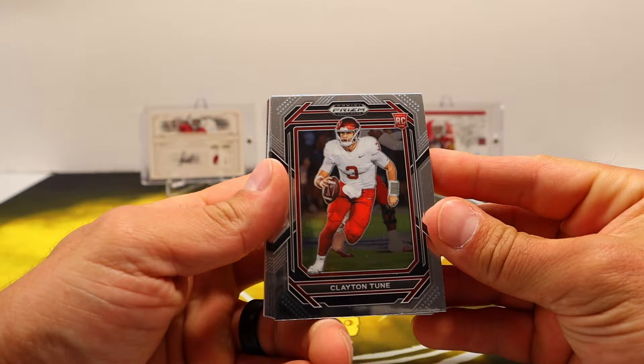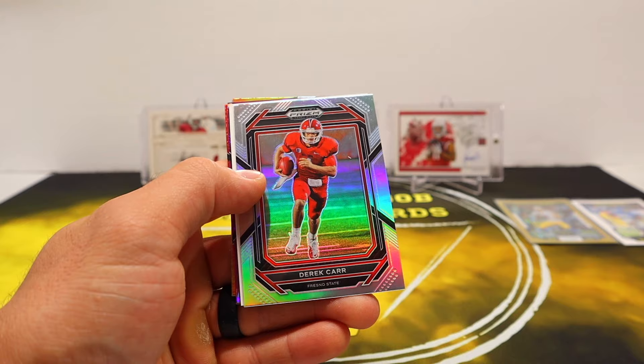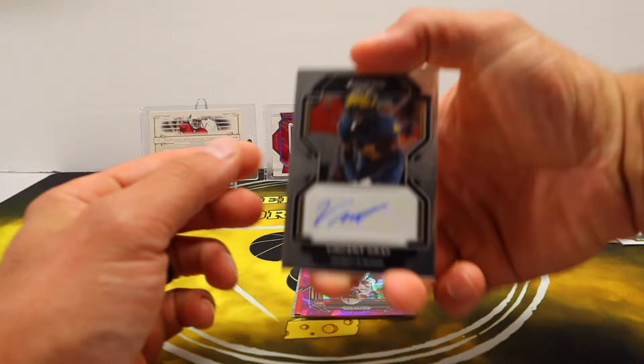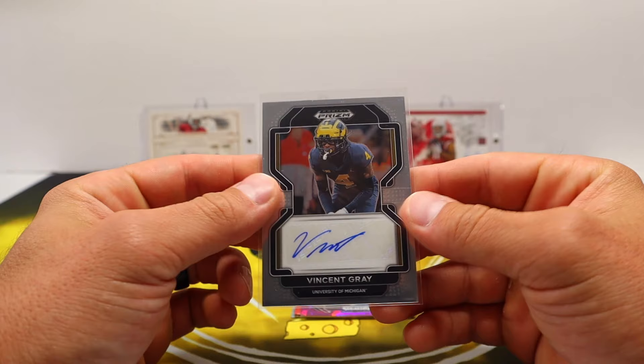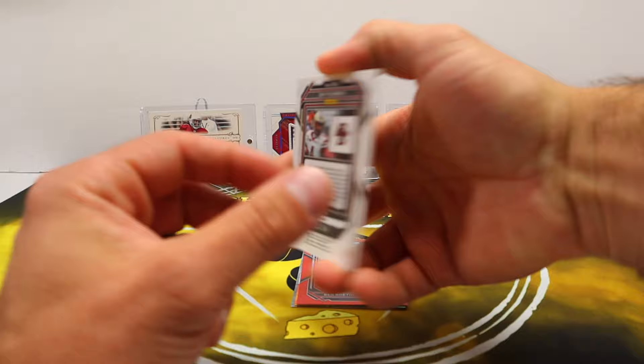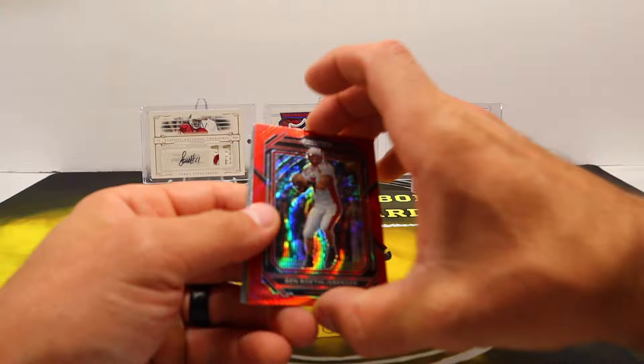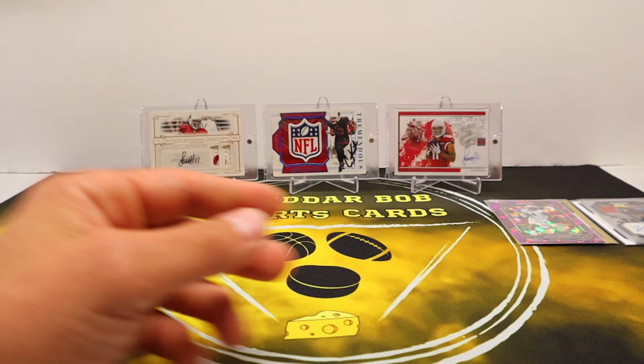Alright, let's go Prism Draft Picks and get us a couple more autos here. Clayton Tune, Key Taylor, Derrick Carr — silver. First autograph is a Michigan guy, Vincent Gray — Vincent Gray base auto. Oh, that's kind of nice — Zay Flowers out of 149, nice purple ice there, that deserves a sleeve too, very cool. I'm hearing he's going to be a stud this year so I'll have to wait and see. Trey at Perry and Jahmyr Gibbs.